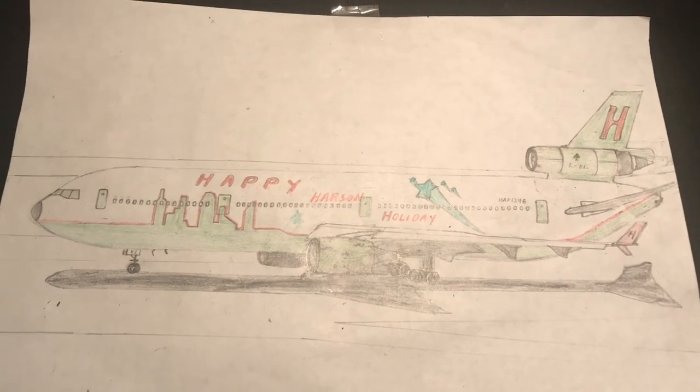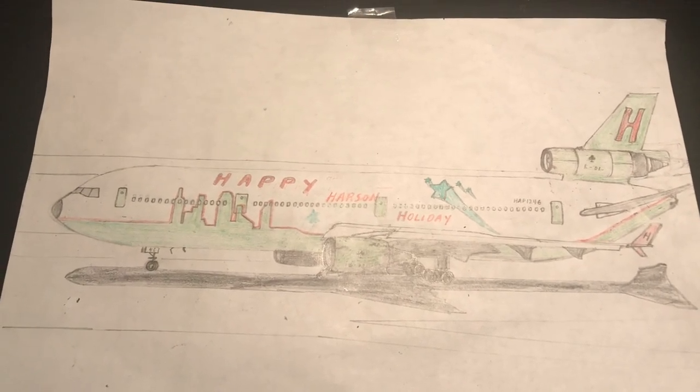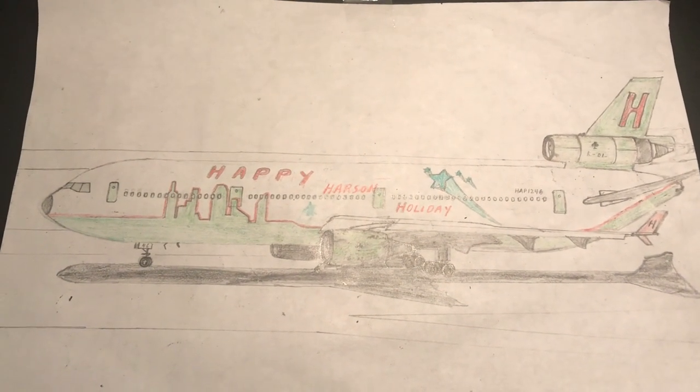This horrible disaster caused the FAA to get all DC-10s grounded until the problem was solved — kind of like the 737 MAX right now.